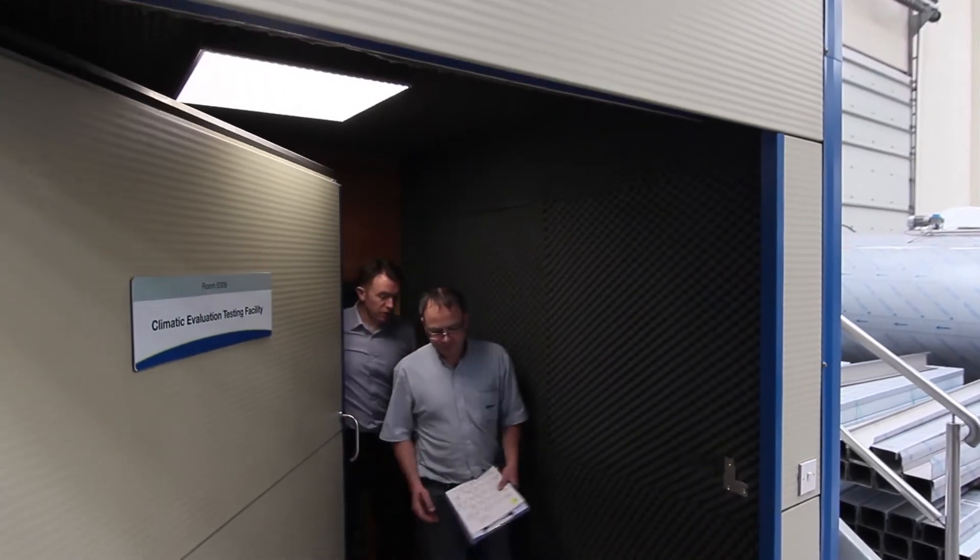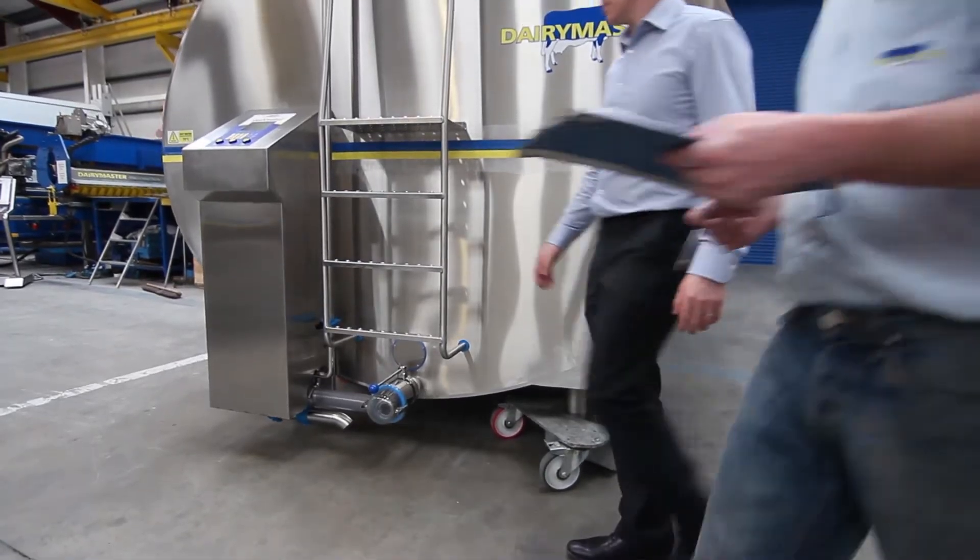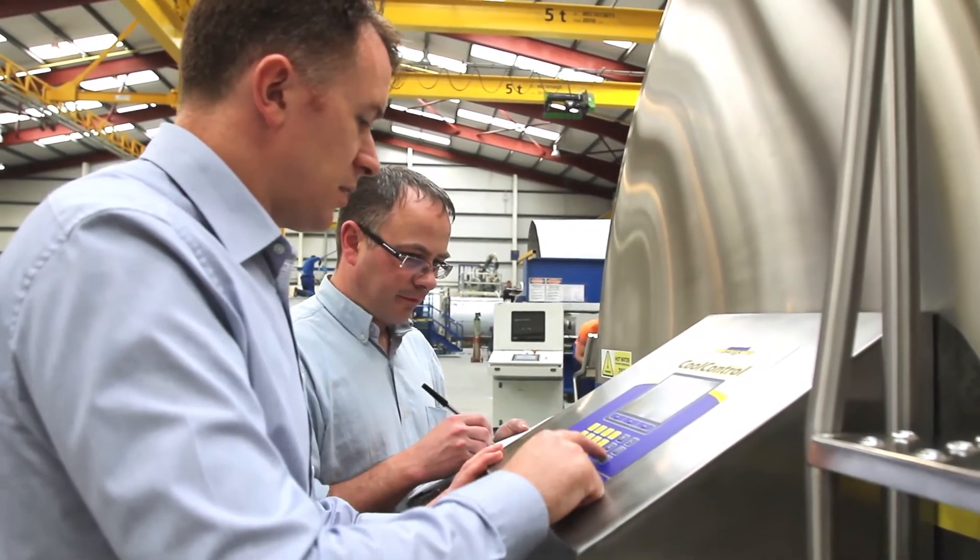Our design engineers and refrigeration experts studied this in depth and developed a superior milk tank. In the early days when we were doing the prototype testing, we would test them beyond the conditions we expect them to be used in.